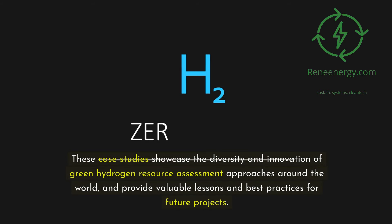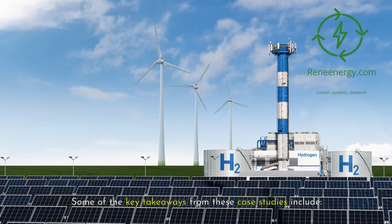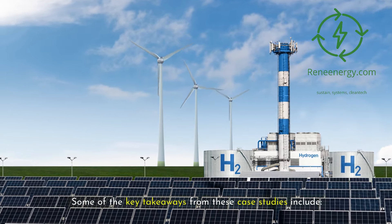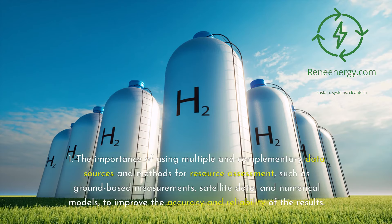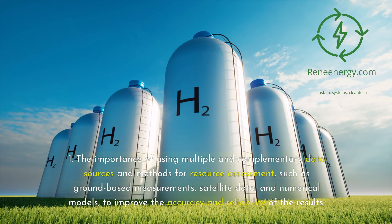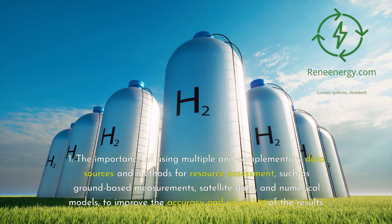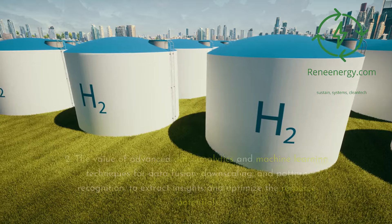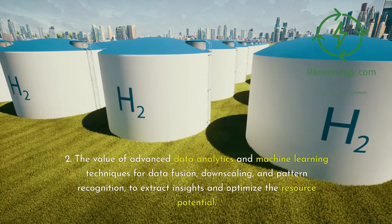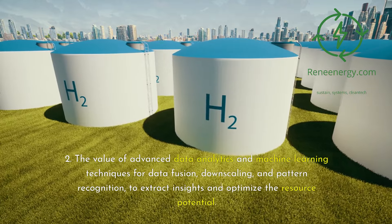These case studies showcase the diversity and innovation of green hydrogen resource assessment approaches around the world, and provide valuable lessons and best practices for future projects. Key takeaways include: first, the importance of using multiple and complementary data sources and methods for resource assessment — such as ground-based measurements, satellite data, and numerical models — to improve the accuracy and reliability of results. Second, the value of advanced data analytics and machine learning techniques for data fusion, downscaling, and pattern recognition to extract insights and optimize resource potential.